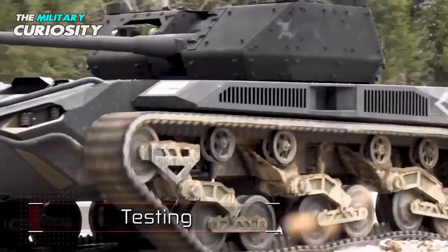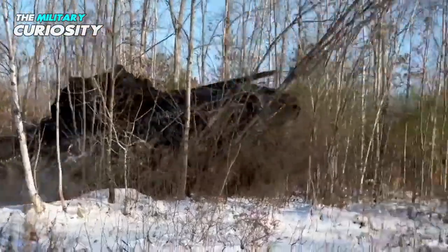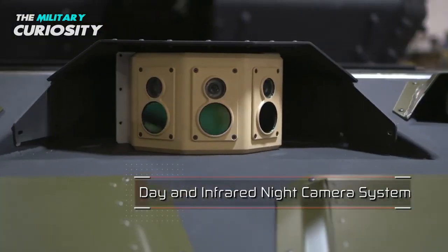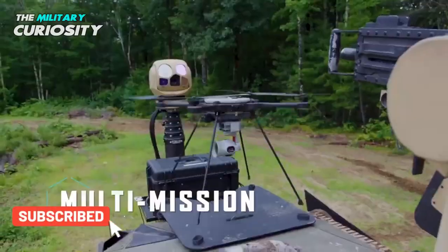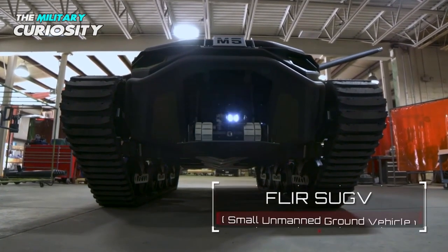The CROWS system also supports the RCV's 360-degree rotation, while the gun elevation limits are between minus 20 degrees and 60 degrees. It integrates a daytime video camera, thermal camera, and laser rangefinder. The FLIR gimbal further enhances the agility and surveillance of the M5 and helps capture multi-axis movement using high-definition zoom lenses.